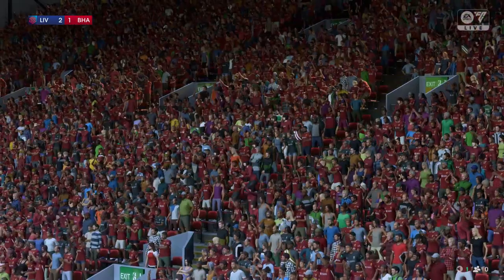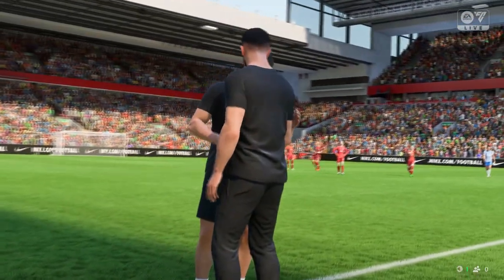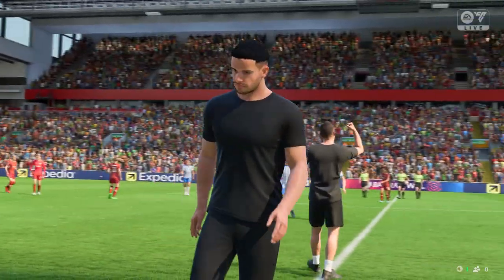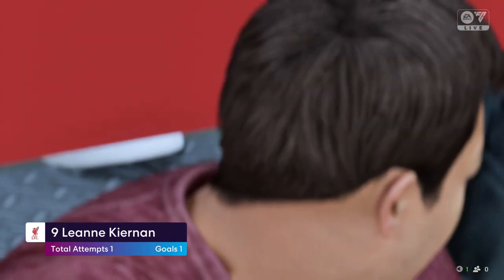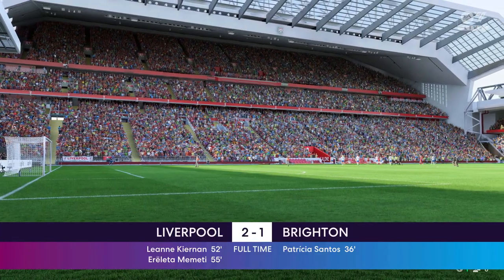It goes down as a Liverpool victory. Yeah, they should be happy with that — it was a good display and it's always important to get off to a decent start. She did most things right out there on the pitch. Her verdict? It was a good performance — she worked hard, played well, scored a goal, and got a win. What more could you ask for?